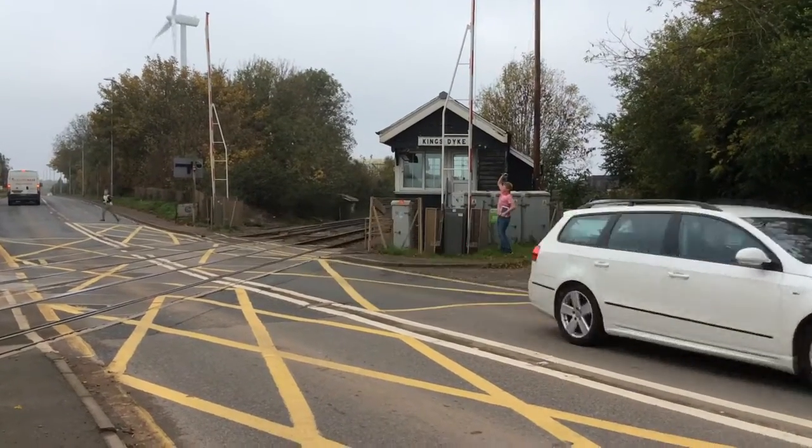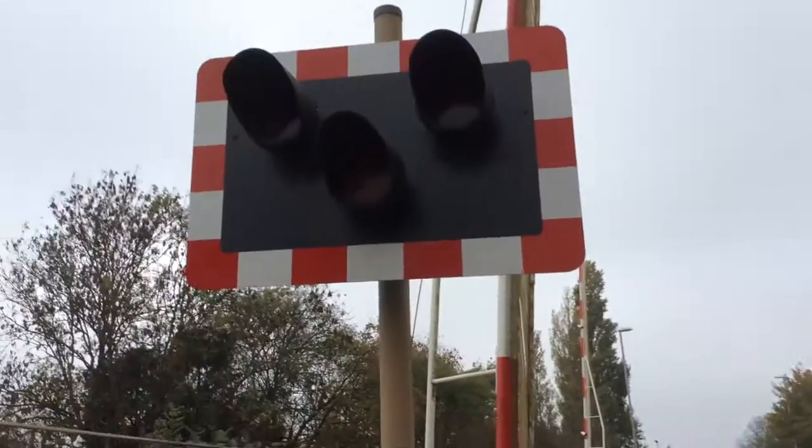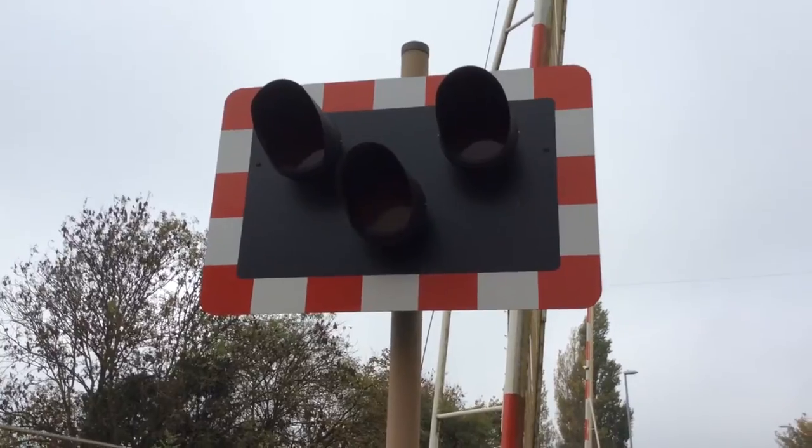Hi guys, Golden, Joe and Jamie here. Now here we have the showcase of King's Night Level Crossing in Cambridgeshire.